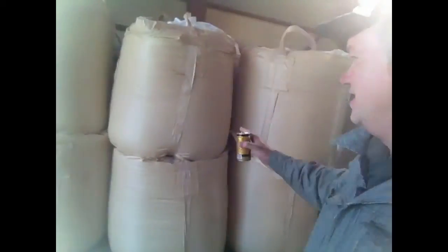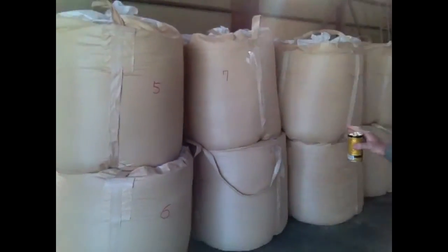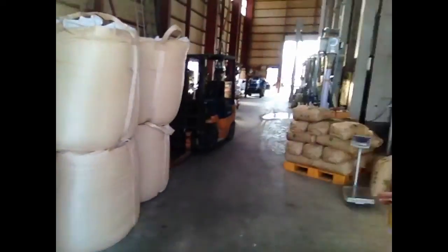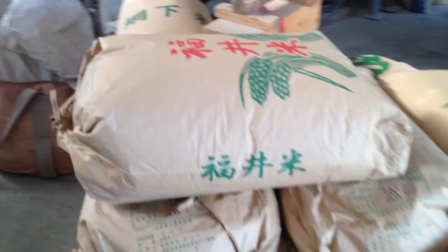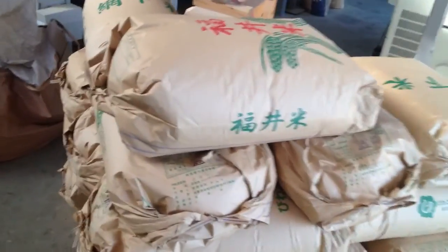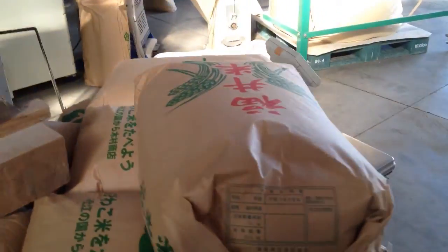It's Saturday morning and look at all this rice here. These are all like nearly 700 pounds worth of rice all on here. And this here is our rice in 30-pound bags right there. All ready to go.